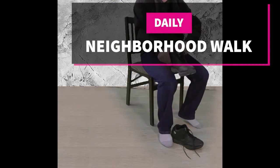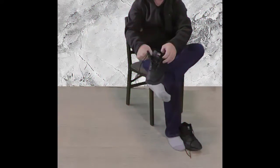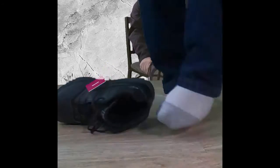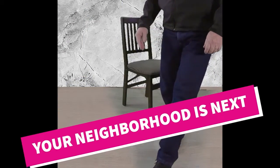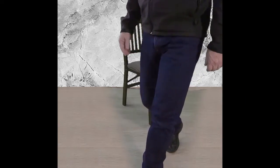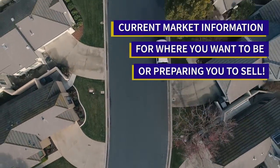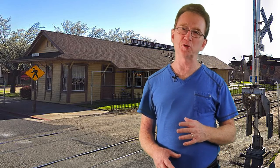Welcome to our neighborhood walk where we show you what is for sale by various realtors in local areas. Today we are in Oakdale in the area east of North Stearns Road.